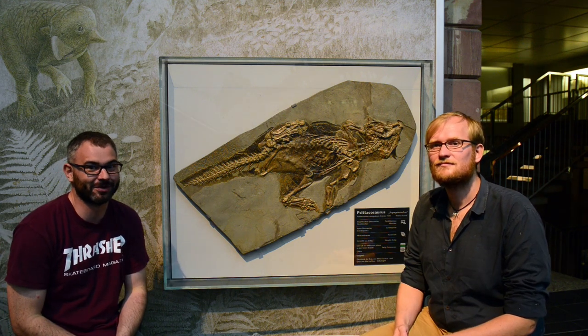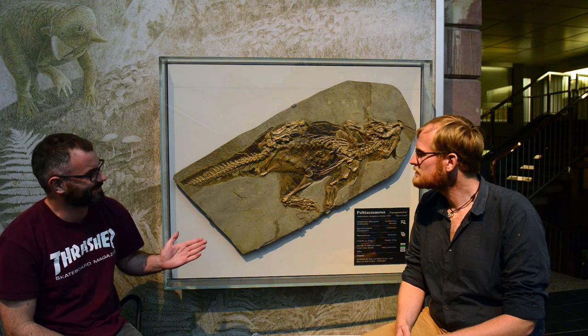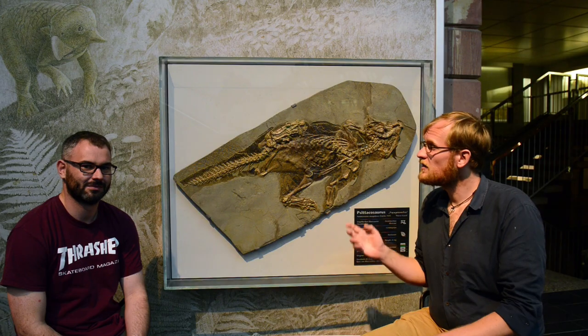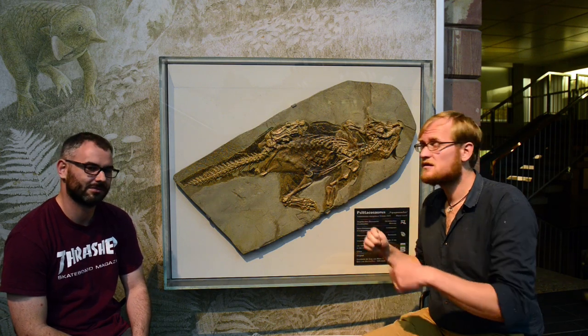Hello and welcome back to PaleoCast. I'm Dave Marshall, this is Dr. Jakob Winter and we're in the Senkenberg Museum where we have this beautiful specimen. What is it? Well this is a dinosaur called Psittacosaurus. It's about 120 million years old and it's from a locality in north-eastern China in the province called Liaoning. It's from a series of lake deposits within a formation called the Yishang Formation and a lot of different fossils have been found there.